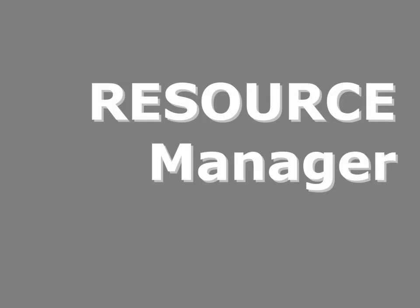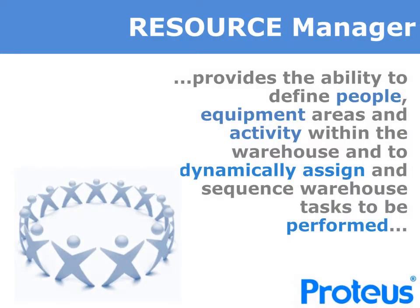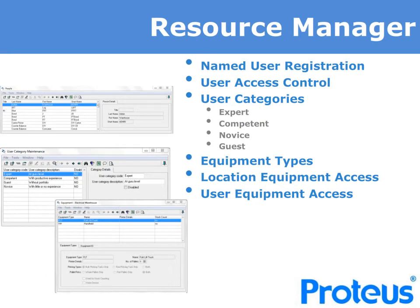Having released your orders or loads to the warehouse, you will need to assign the right operatives and the right equipment to undertake the different tasks that have been generated. Proteus Resource Manager provides the ability to define people, equipment and activity within the warehouse, and to dynamically assign and sequence warehouse tasks to be performed by the right resource at the right time. Having registered each operative user, Proteus will assign their access control and the functionality available based upon their user category or the menu options defined. All of your equipment — pallet trucks, narrow aisle or high reach trucks or voice devices — will be defined, and each operative matched with the equipment that they can operate. Locations and areas will be defined by equipment access rules, all working in harmony to assign appropriate tasks to the right equipment and the right operatives.